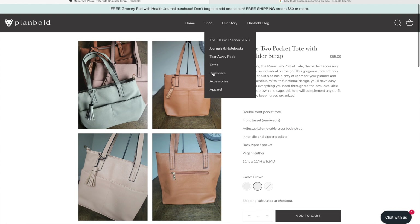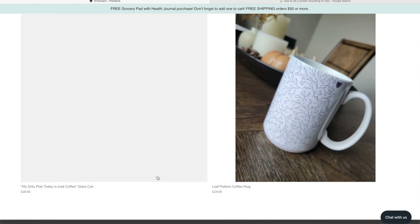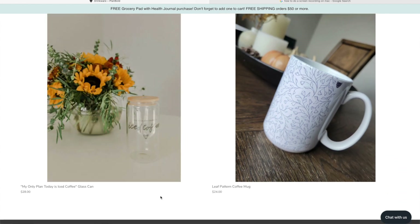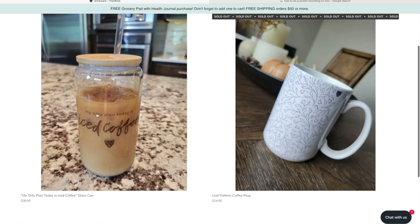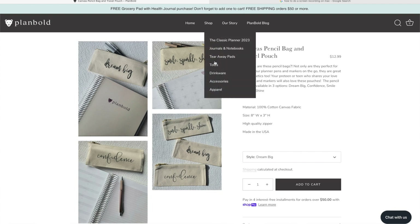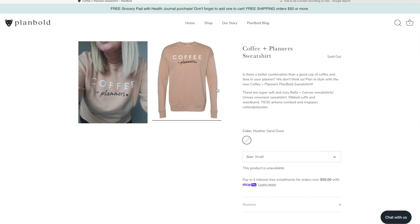They have drinkware: a coffee mug and a glass iced coffee cup. The iced coffee one is so cute. I don't drink coffee so neither is for me, but I would totally use the glass one for my water in the morning. They also have a super cute sweatshirt. I love the color and the design, but again it's coffee-themed, so it's not quite meaningful to me — though it's really, really cute.